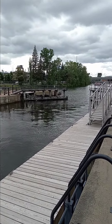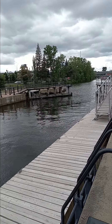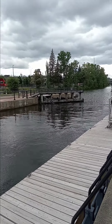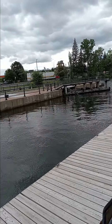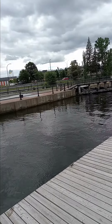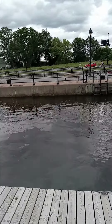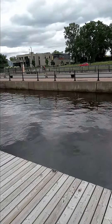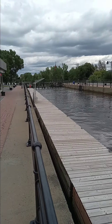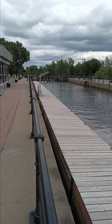They flooded both ends of the locks bit by bit. Now they're opening the gate. The other gate is still closed. So I guess when they let the ship out, they're going to let that water down there out with the ship.